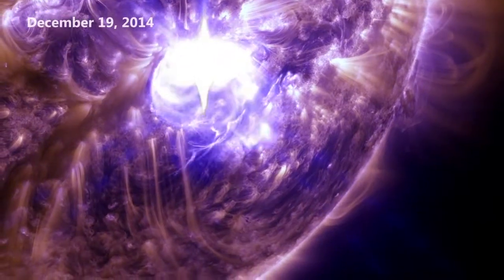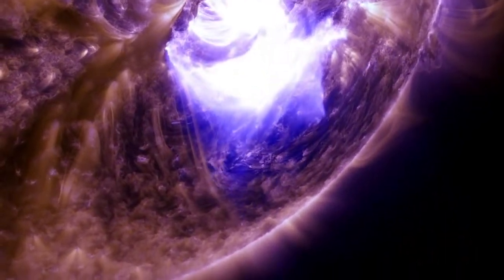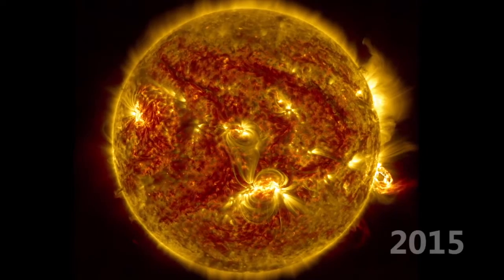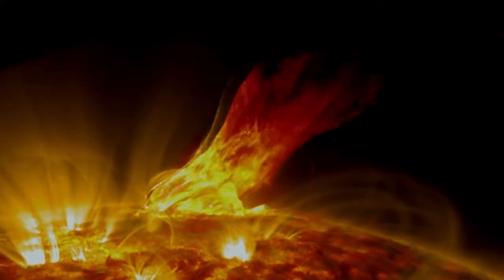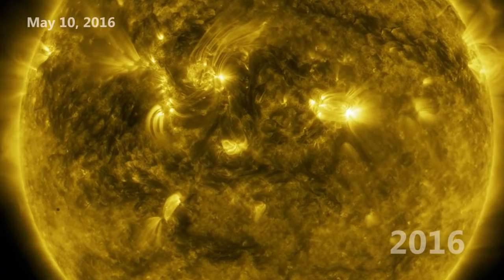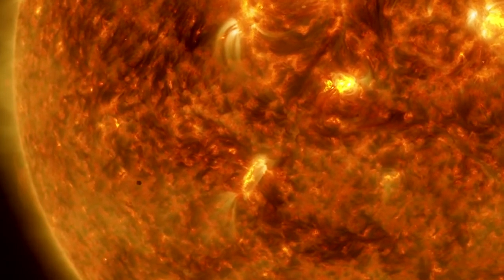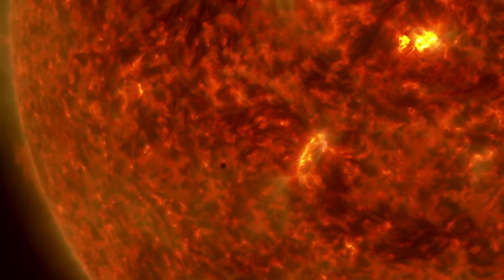On December 19, just in time for the holidays, the sun put on its final light show of the year. The sun has a cycle of activity lasting an average of 11 years, called the solar cycle. 2015 marked the beginning of the decrease in this cycle, with fewer flares and eruptions. On May 10, 2016, SDO saw another transit, this time from Mercury. It looks much smaller, because not only is the planet smaller than Venus, it's also farther away from Earth, where SDO is orbiting at 22,000 miles above the surface in a geosynchronous orbit.